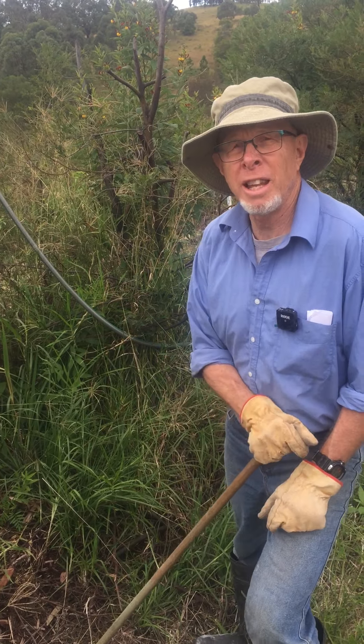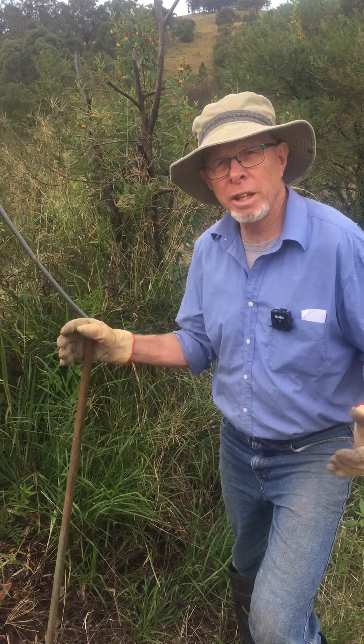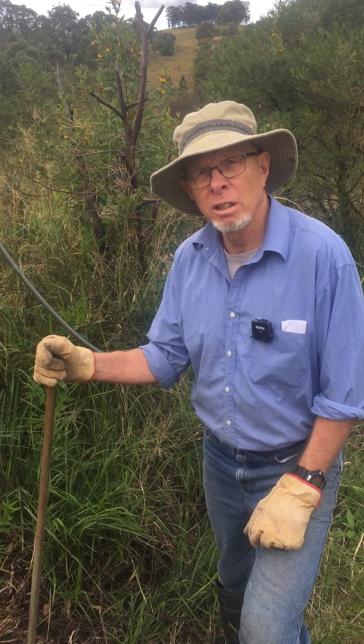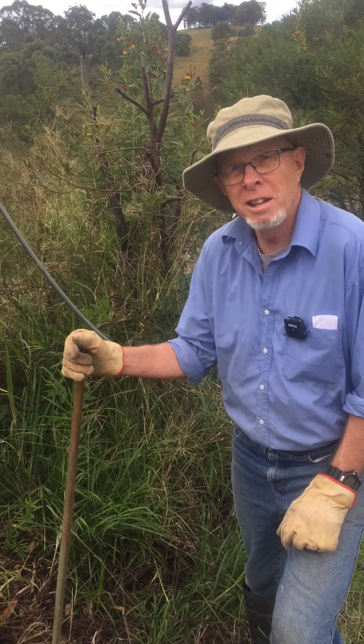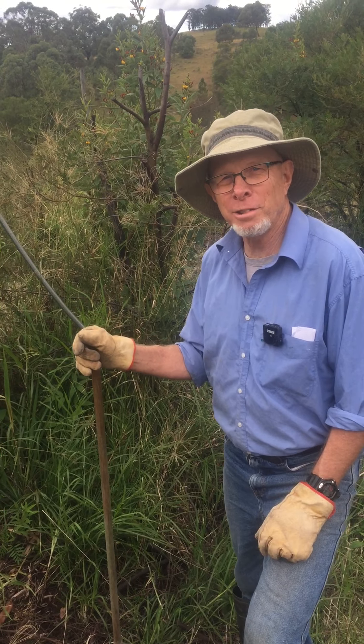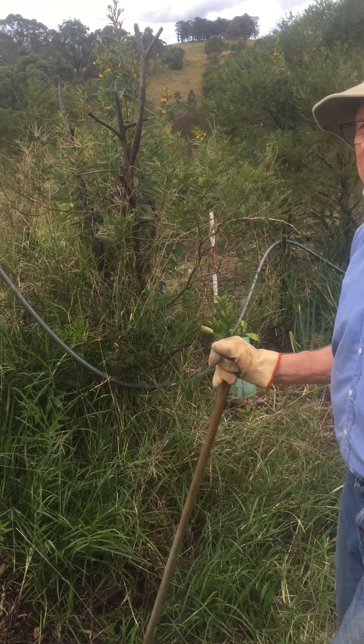Bandicoots are supposed to be an asset — they get to the roots of the wattles and move the mulch around. But it depends on how many there are. If they move into the vegetable areas and start having families, that could be a problem.